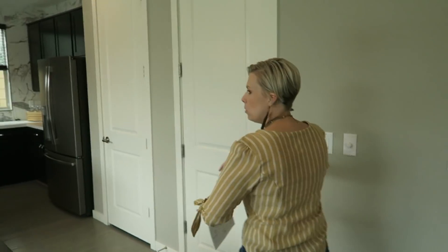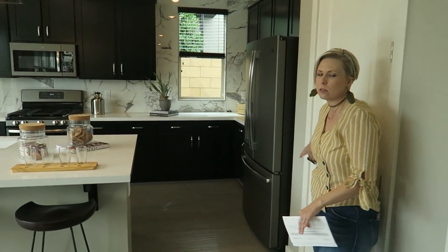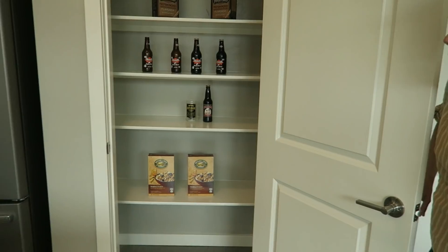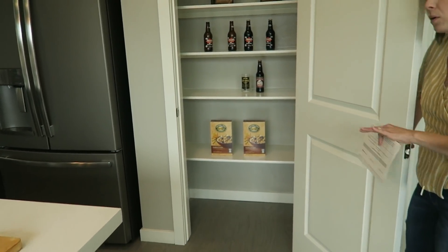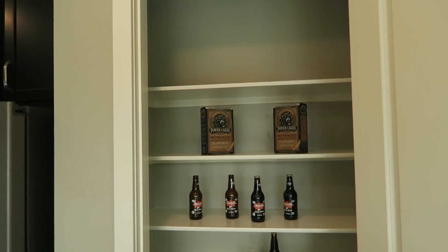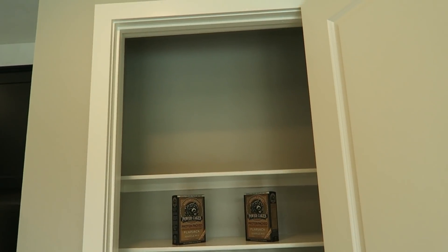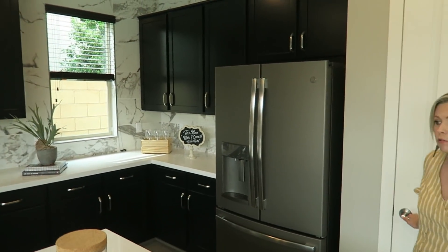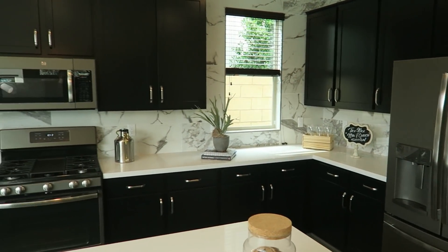Let me show you the pantry before we move on. It's a nice open-door pantry. Because this is a smaller home, they didn't waste any square footage on a walk-in pantry, so that's something to know going in. You've got a little bit of pantry space, but they make up for it with all the cabinet space throughout the kitchen — lower and upper cabinets, which is great.